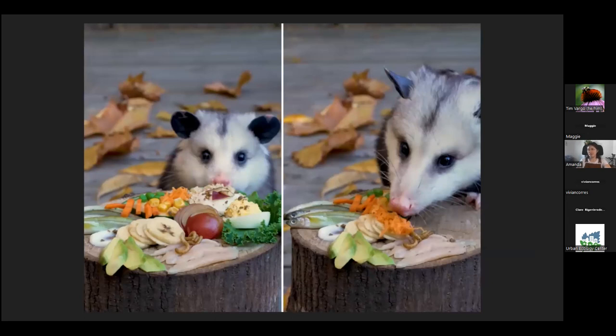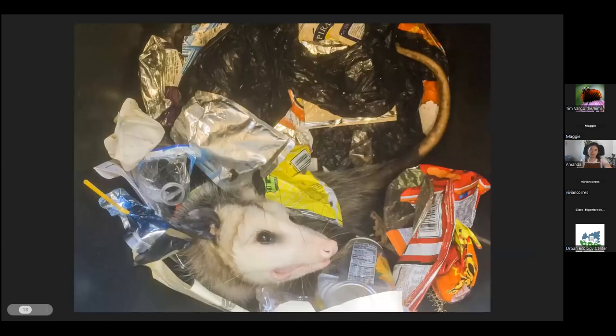They like fruits and vegetables, insects, carrion, eggs, mealworms, fish — pretty much anything, including garbage. They really are scavengers more than predators, so they'll pick up whatever they come across.